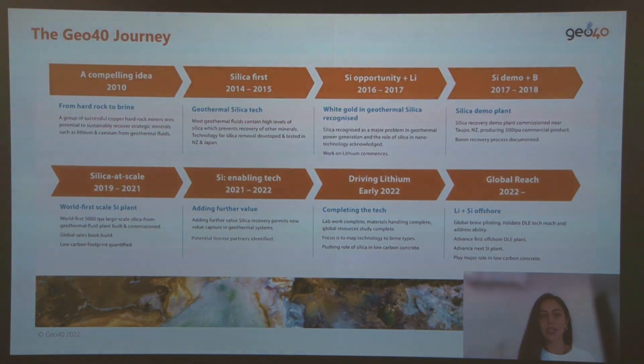Firstly, we would like to share Geo40's journey. Mike O'Sullivan is the founder of Geo40 and he developed a project when he was in high school on the potential extraction of valuable minerals such as lithium and cesium, amongst others. He later became an ecologist and worked in the mining sector. In early 2010, he decided to investigate further mineral extraction in geothermal fluids in New Zealand.